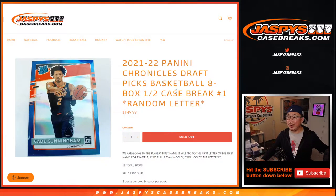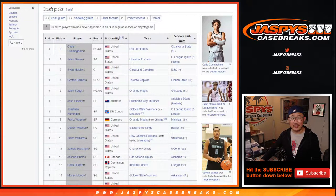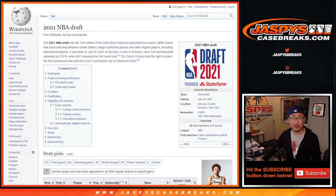Hi everyone, Joe for Jaspi's CaseBreaks.com. We finally knocked this out — thank you very much. 2021-22 Panini Chronicles Draft Picks Basketball, featuring the latest draft class right here, according to the Wikipedia page.